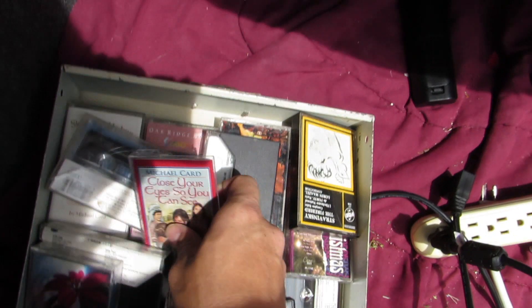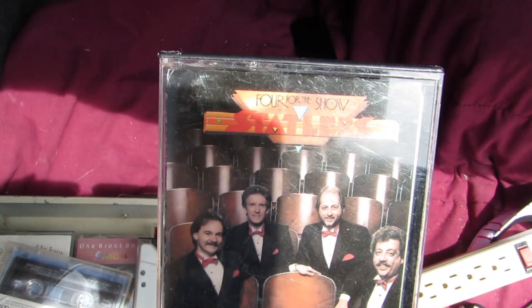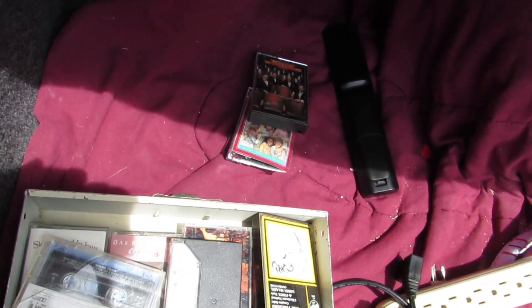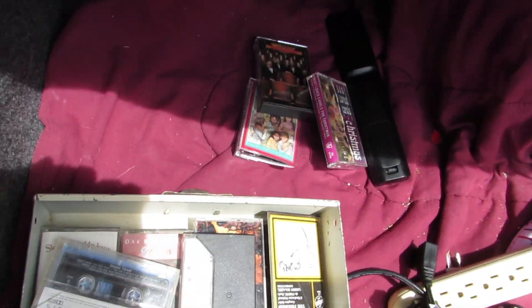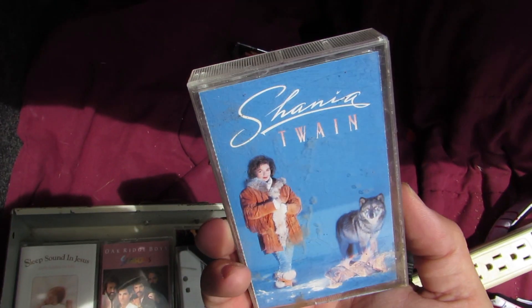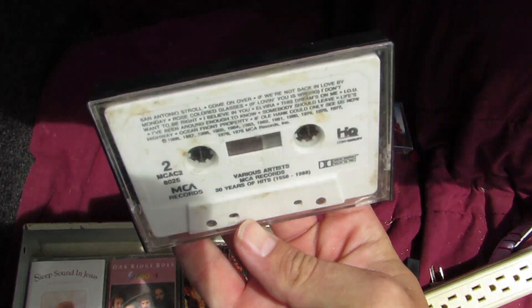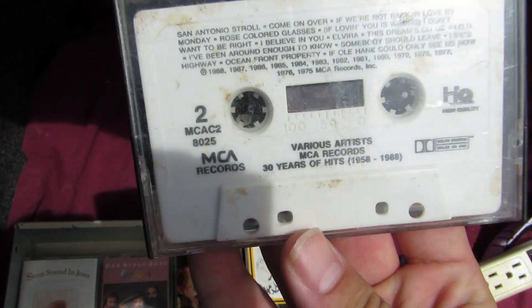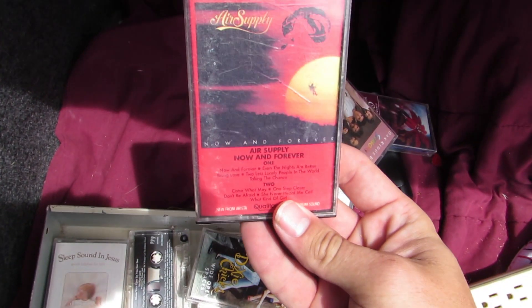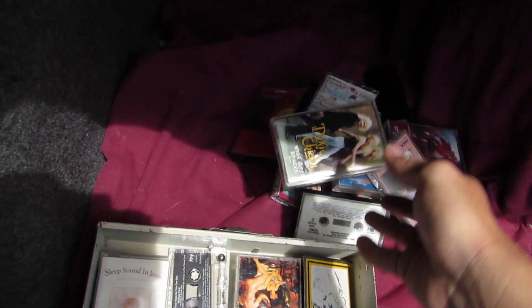We got a little metal tray with a whole bunch of cassette tapes — look at all those! Christmas, Shania Twain, various artists — a whole bunch of music. I don't know what I'm gonna do with them, probably just collect them and put them with the rest I've found, because unfortunately nobody wants cassette tapes.